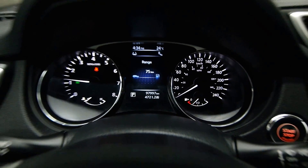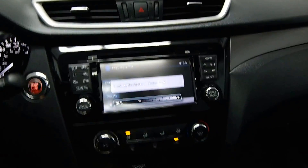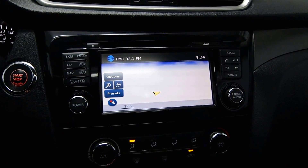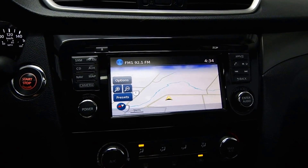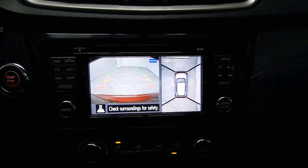Info center on the dash with just under a hundred thousand kilometers. You have AC, front heated seats, touchscreen navigation, and your rear view and 360 degree cameras.